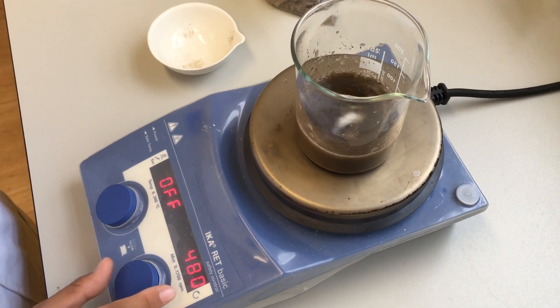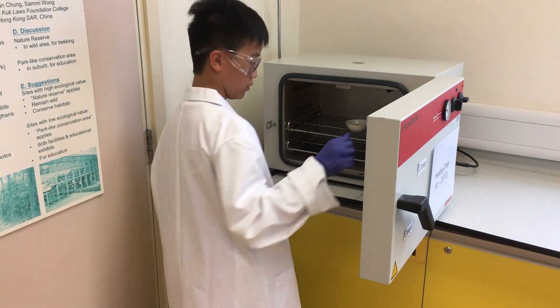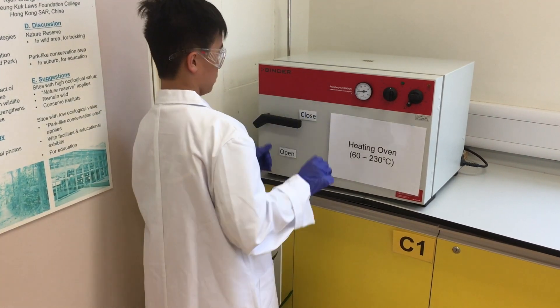Apart from geography, the laboratory offers a wide range of support and assistance to liberal studies, other social science subjects, and advanced level research-based learning.